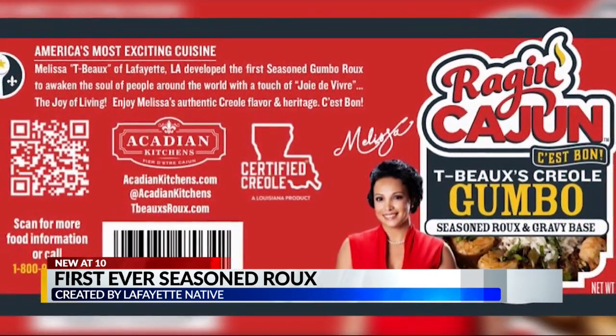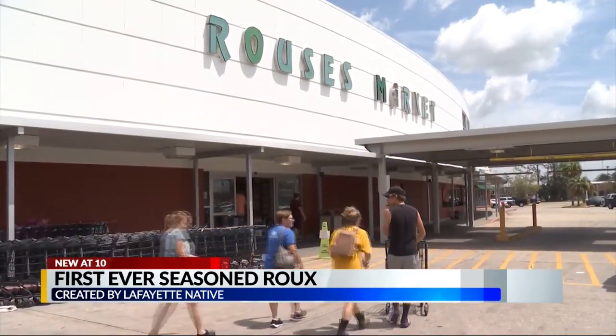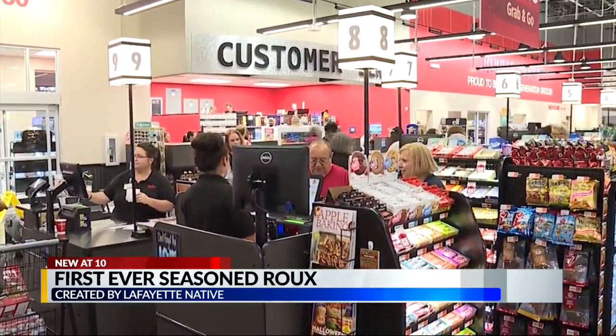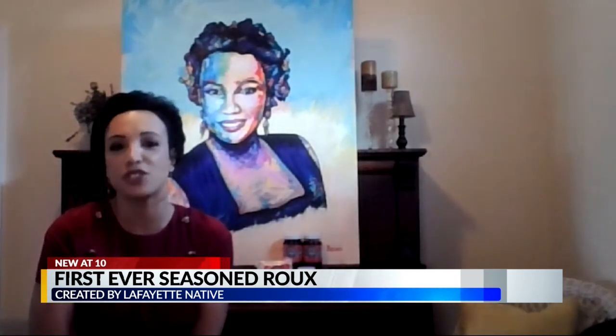The new Ragin' Cajun Tebow's Creole Gumbo launched in Rouse's grocery stores and online nationally on Mardi Gras Day, March 1st of 2022. We'll be in all Rouse's, from here to Alabama, plus over 10,000 other locations, as well as online, my website, and Acadiana Kitchen's website.